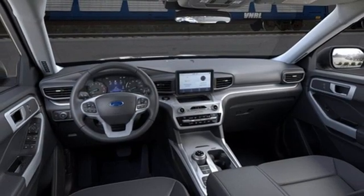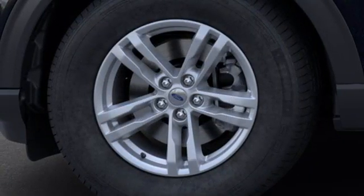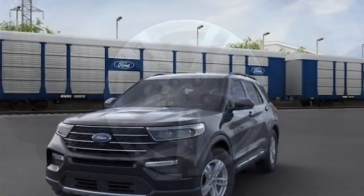External memory control, active grille shutters, remote engine start, and LED low- and high-beam headlights.